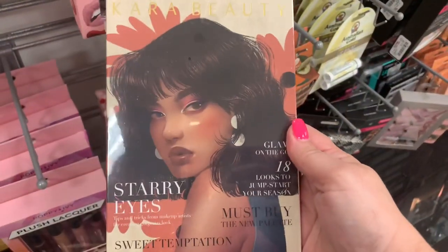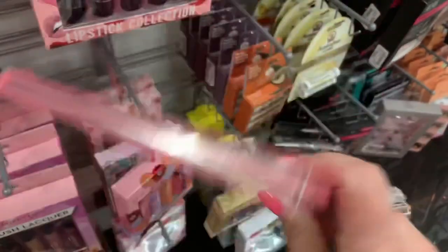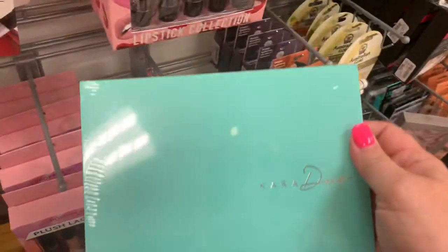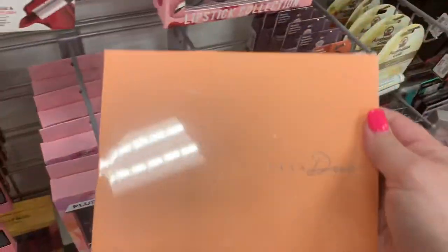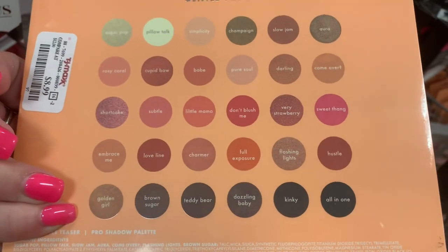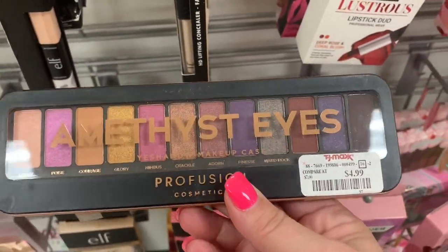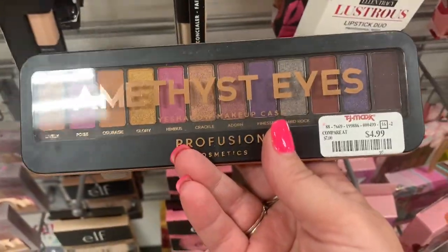Then we have another Cara Beauty for $6.99, the pink one with some pretty bright shades for $8.99, the teal one for $8.99, and the orange one with more muted shades also $8.99. I also found this Profusion palette — I actually own this one and it's really good — going for $4.99.